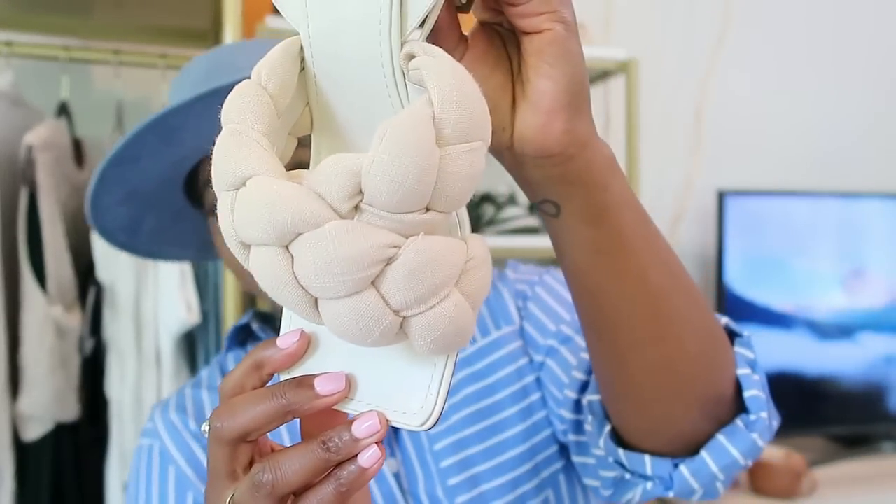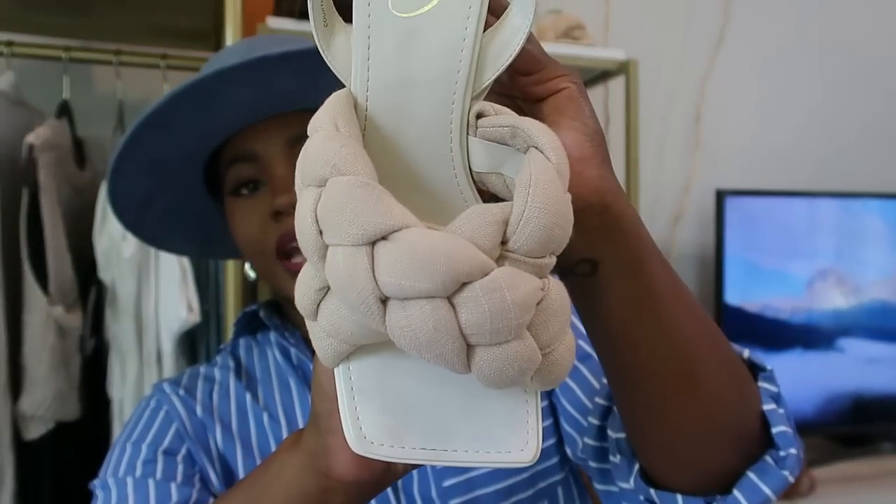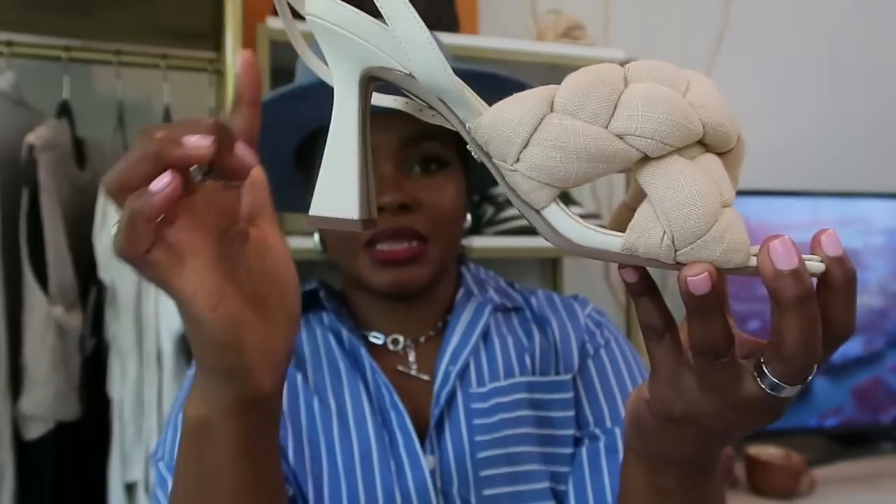Also picked these up from Nordstrom Rack — if you haven't been, their shoes are a consistent hit whether in-store or online. These are Sam Edelman with a nice knit chunky texture — the heel isn't that tall but it's super comfortable. You've seen these in a short I posted about a day party outfit, paired with the Farfetch dress I'm obsessed with.